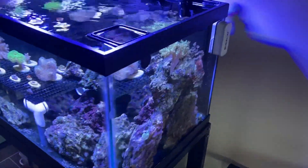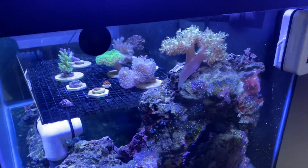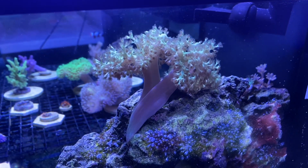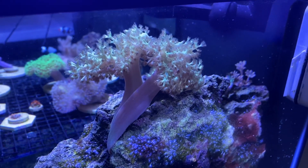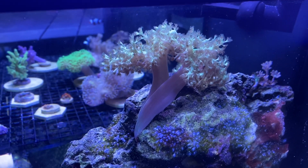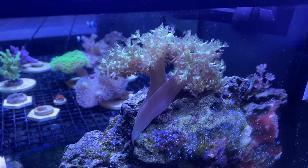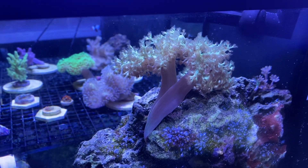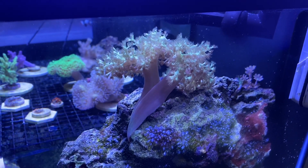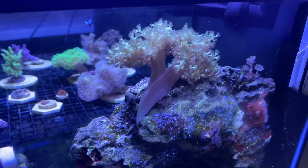I just wanted to take a second to document something probably pretty common. This is my — I think it's a form of Capnella tree, something I got from Live Aquaria. I think they were calling it a neon pineapple tree coral. Every day I blast my circulation pumps to suspend the detritus and get it to fall into my sump, and when I did it just now,